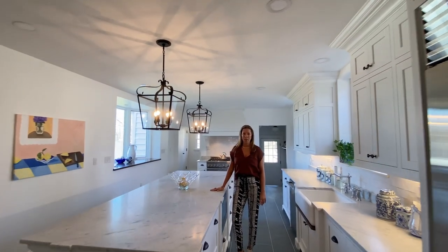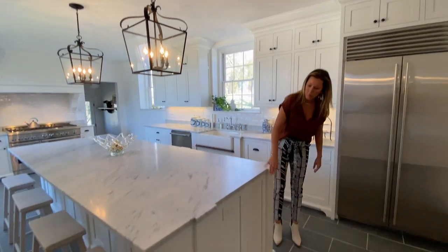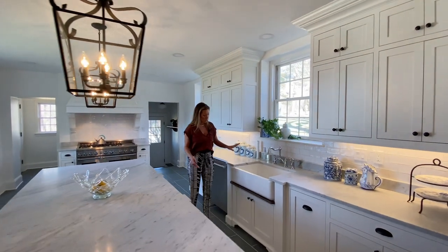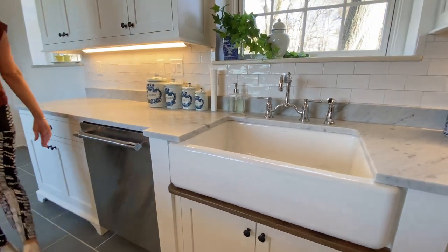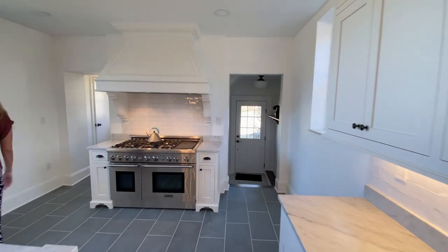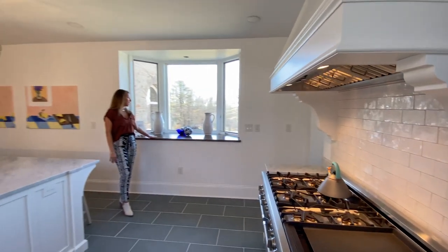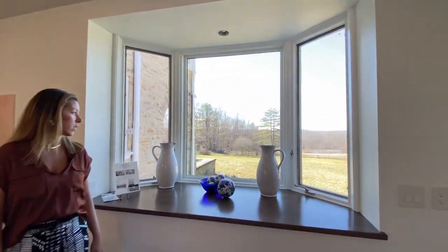And now the show-stopping kitchen. All of this cabinetry is completely custom, and as you can see, we did not skimp. We've got beautiful features here, as well as a built-in microwave and all new appliances, of course. Another nod to tie in the red oak is underneath the farm sink. And the beautiful Thermador chef's stove and range. The best view from the whole house is right here — while you're in the kitchen, you can look out at your beautiful property.